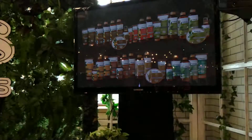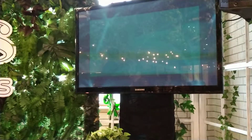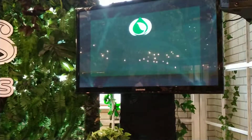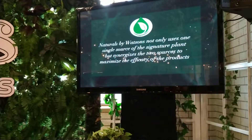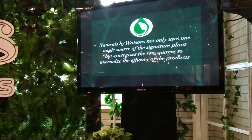You guys might be asking: doesn't every single brand that offers natural products offer the same ingredients? Most probably, yes. But what makes Naturals by Watsons special is that we search the world for the most potent ingredients, and each product gives you double the power of the active ingredients. Naturals by Watsons not only uses one single source of the signature plant, but synergizes two sources to maximize the efficacy of the products.